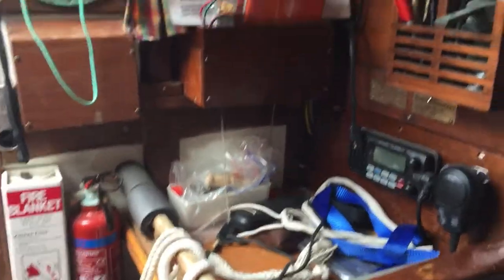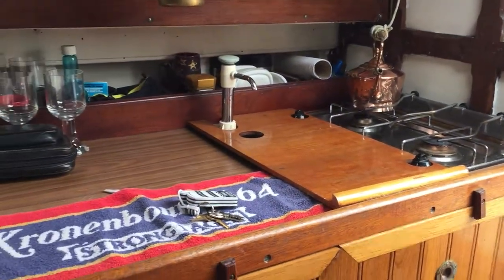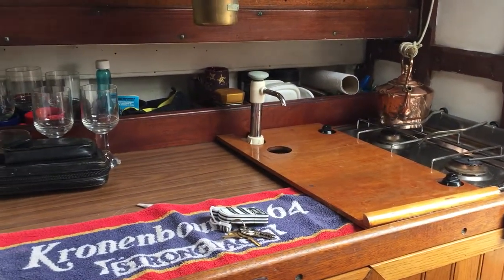Turning back round, there's a very small nav station where you find the radio, and then on the starboard side a small galley with a two ring gas cooker.